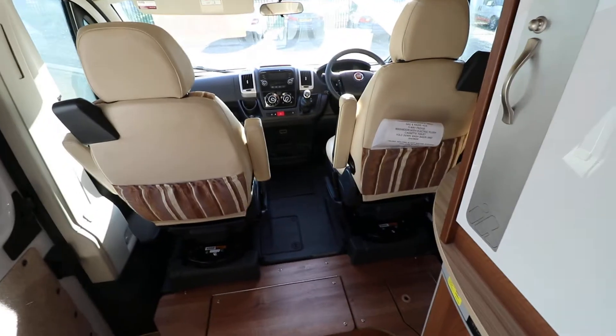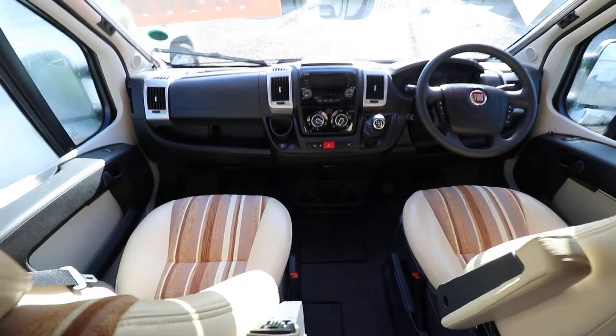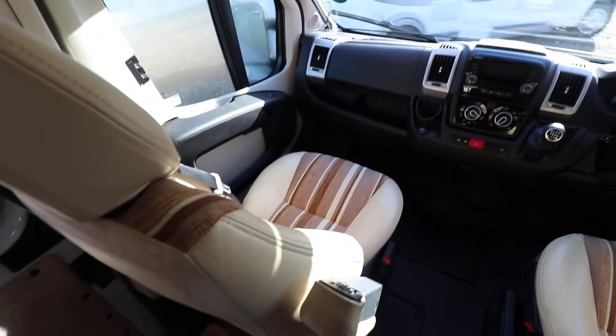In the cab area it's got air conditioning, driver and passenger airbags, and electric windows and mirrors. There are four cab blinds as well.